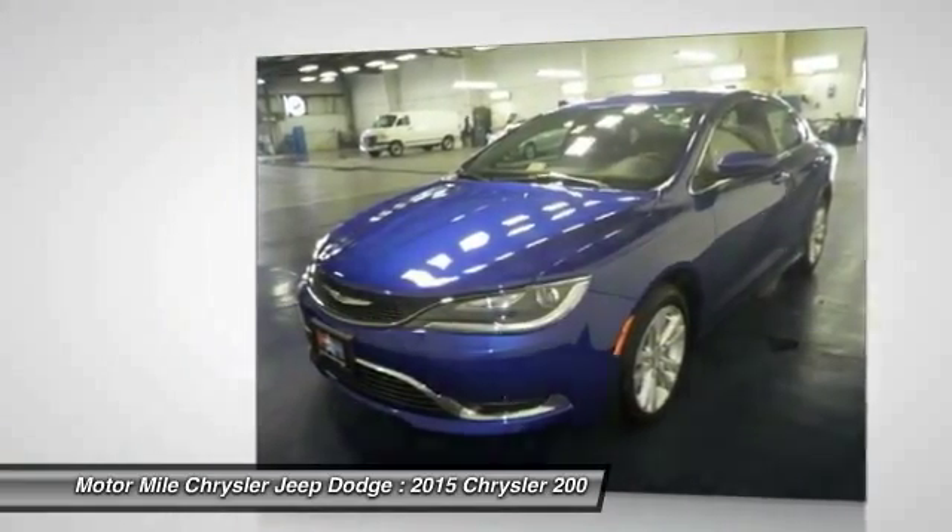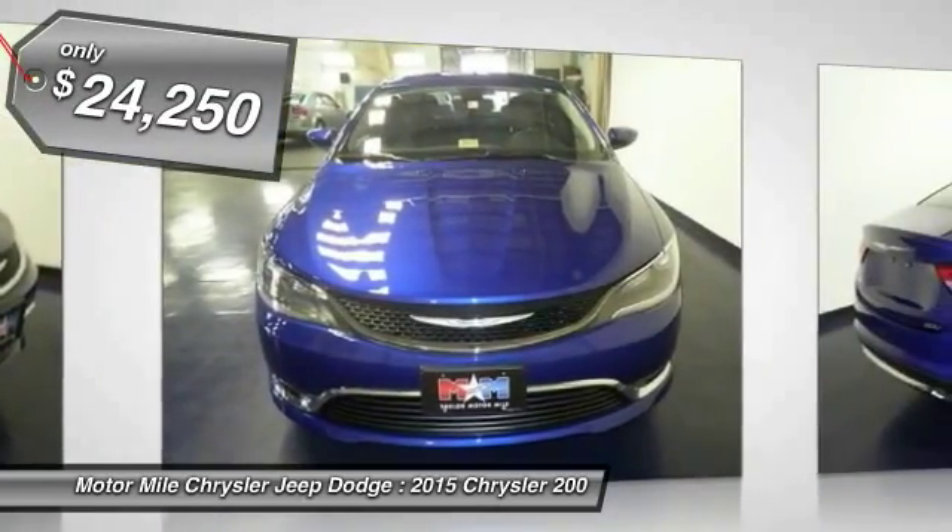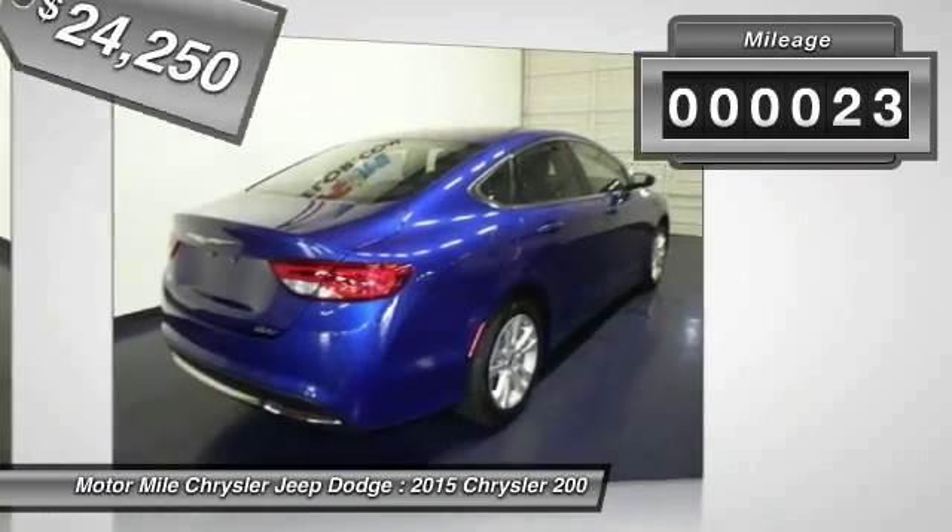This 200 model for Chrysler takes an aggressive step into a competitive market and is priced below $25,000. This vehicle has less than 100 miles.